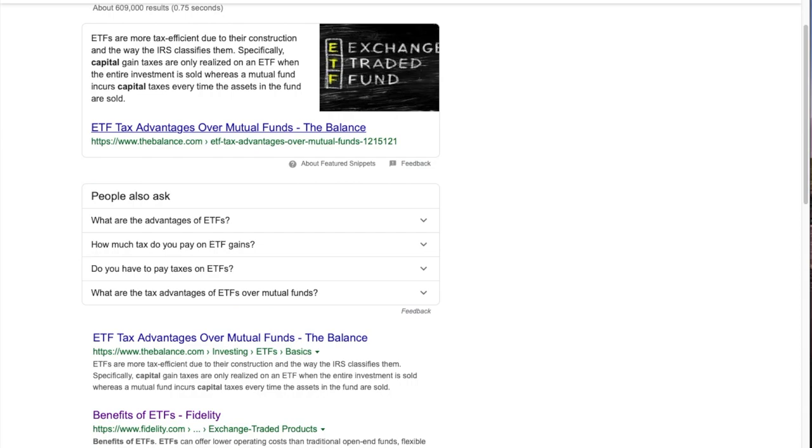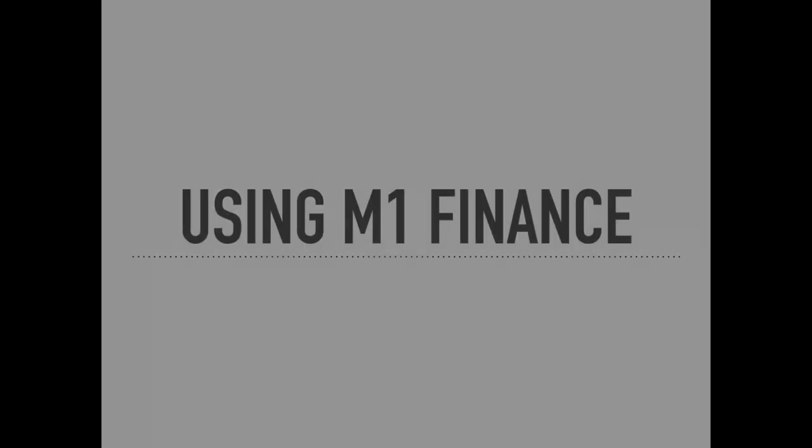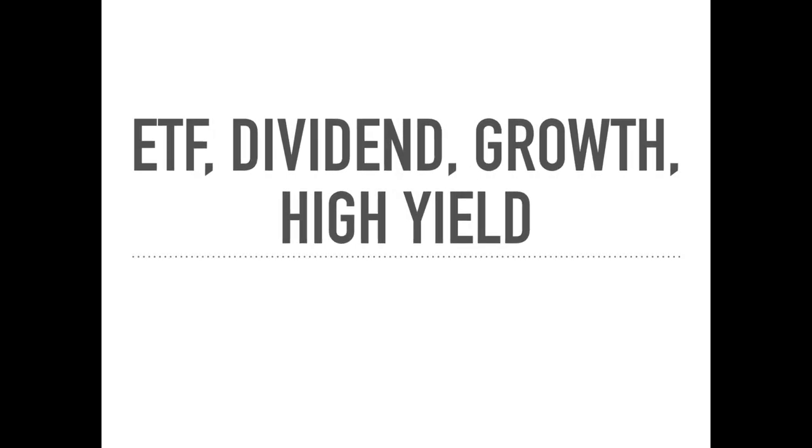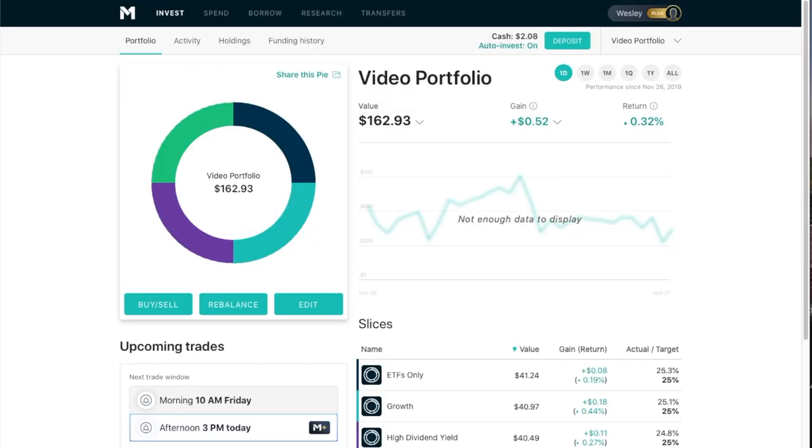Why invest in ETFs? We'll be answering that question today, as well as doing an update to our video portfolio. As a disclaimer, I am not a financial advisor, and if you have questions relative to your specific situation, you should get with a financial advisor.